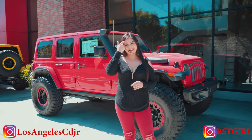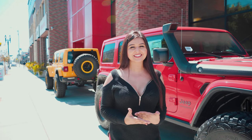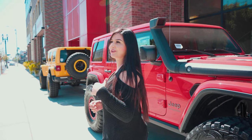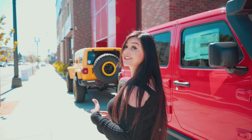Hey everyone, RST Girl here at downtown Los Angeles at the biggest car dealership — Chrysler, Jeep, Dodge, and Ram. They have one of the biggest selections of new and used vehicles with some of the best custom builds in Southern California. So come on, follow me. I'm going to show you some of their coolest inventory that I absolutely love, and I might just take one home.